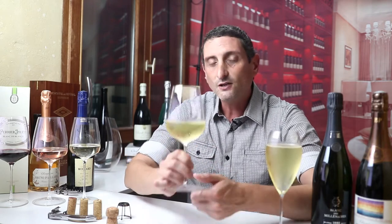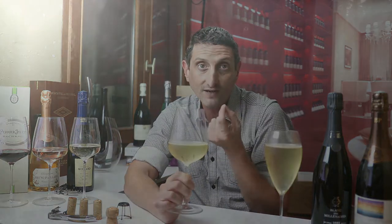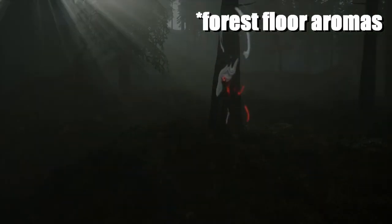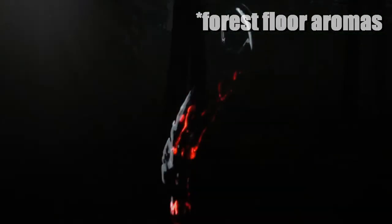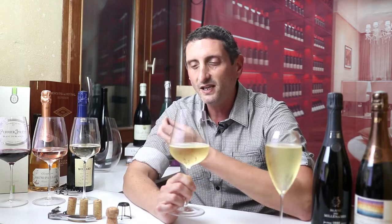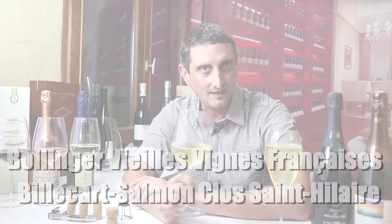One last fantastic trait of Blancs de Noirs is that with aging they develop typical forest floor, slightly earthy and savory flavors that we know and love from aged Pinot Noir — the kind you get from great aged Pinot Noir from Burgundy. You can get this clearly from aged Blancs de Noirs and it's absolutely delightful. Chardonnay doesn't give that. Other very sought-after Blancs de Noirs wines include illustrious cuvée names such as Bollinger Vieille Vigne Française and Billecart-Salmon Clos Saint-Hilaire.